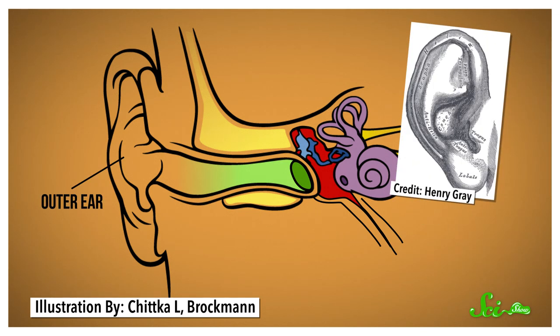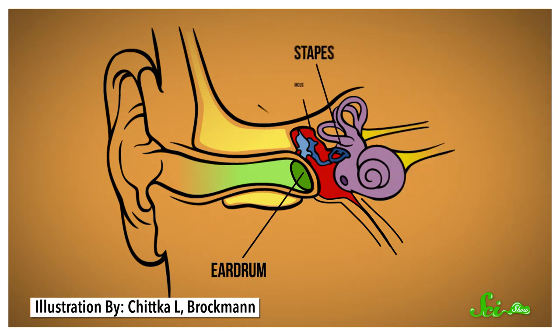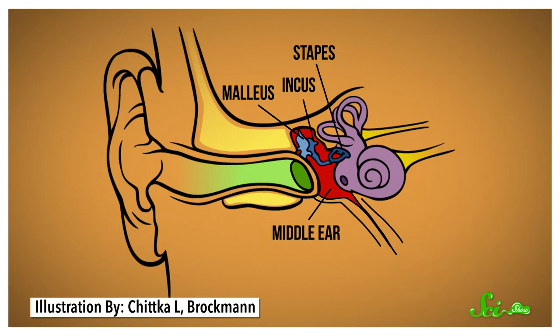The outer ear is the part that we can see and decorate with piercings. It funnels sound waves toward the eardrum, which is basically a thin membrane. The eardrum then vibrates three tiny bones in the middle ear, which is a small chamber that's mostly filled with air. It's connected to the back of your throat by a eustachian tube, which is what makes your ears do the popping thing. These tubes are normally sealed shut to keep your middle ears safe from all the junk in the back of your nose and throat.